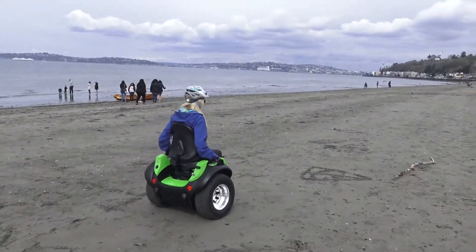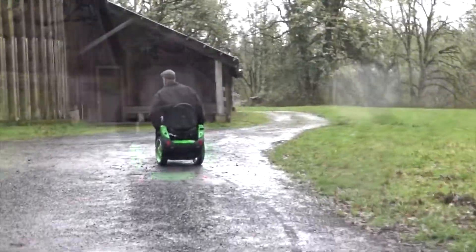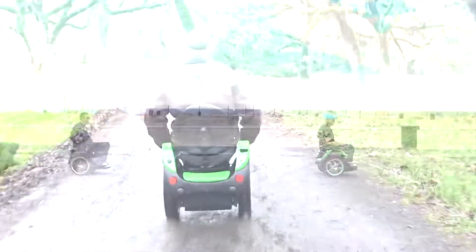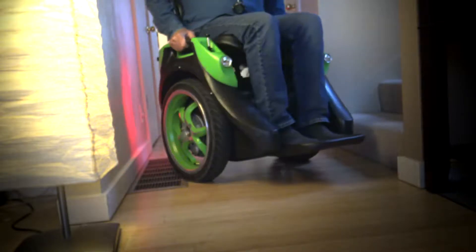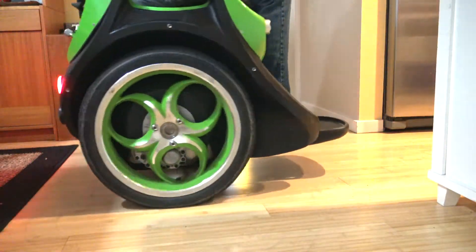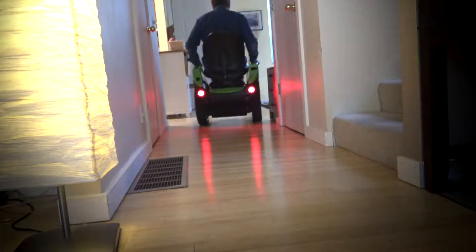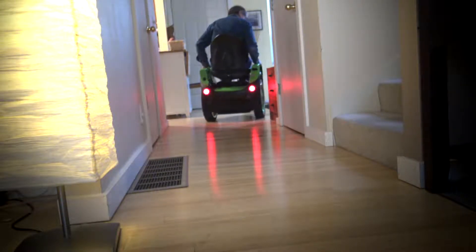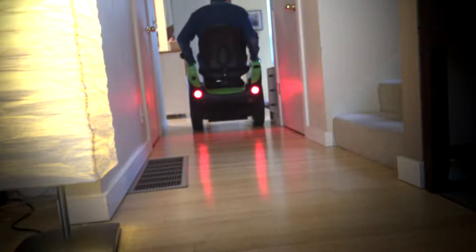We've all seen the videos of people enjoying their Omeo on the beach and in the woods, and people enjoying their Omeo with other riders. Now I'd like to show you the joy and the beauty of the Omeo inside your own house. The Omeo is versatile, flexible, and usable in your everyday movements around your house.